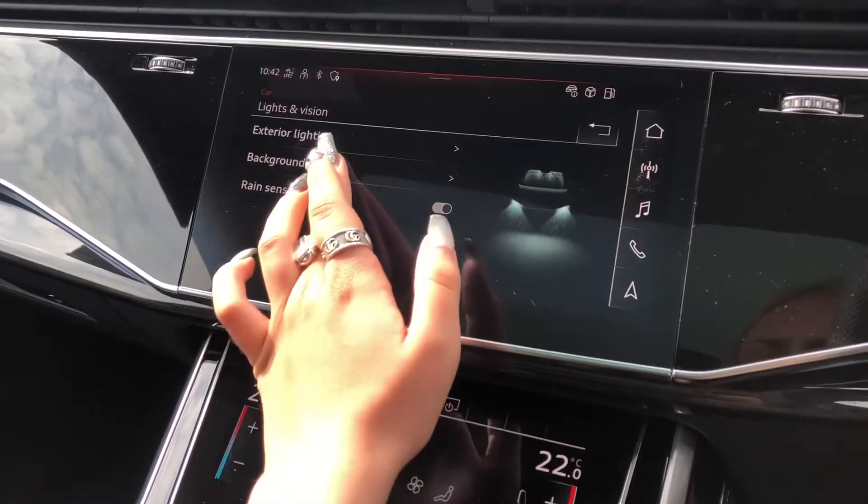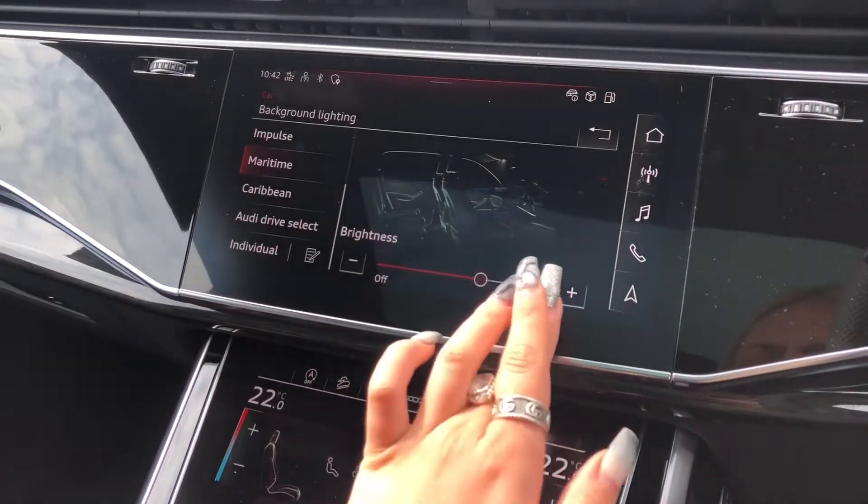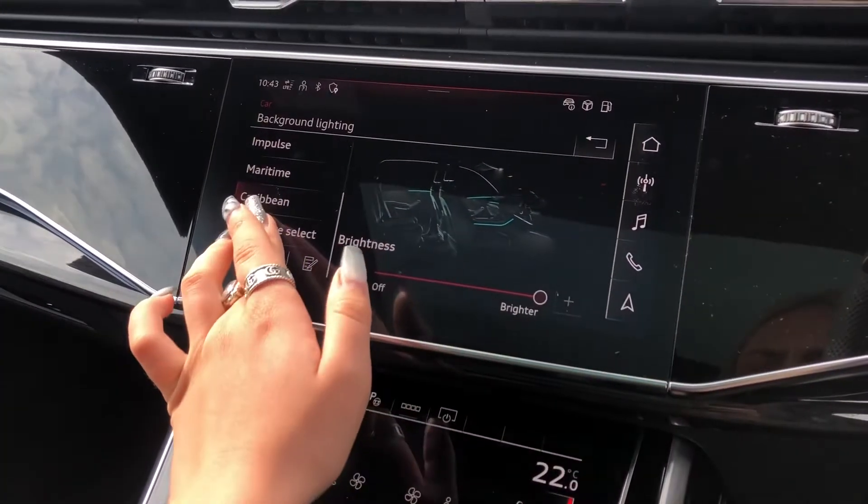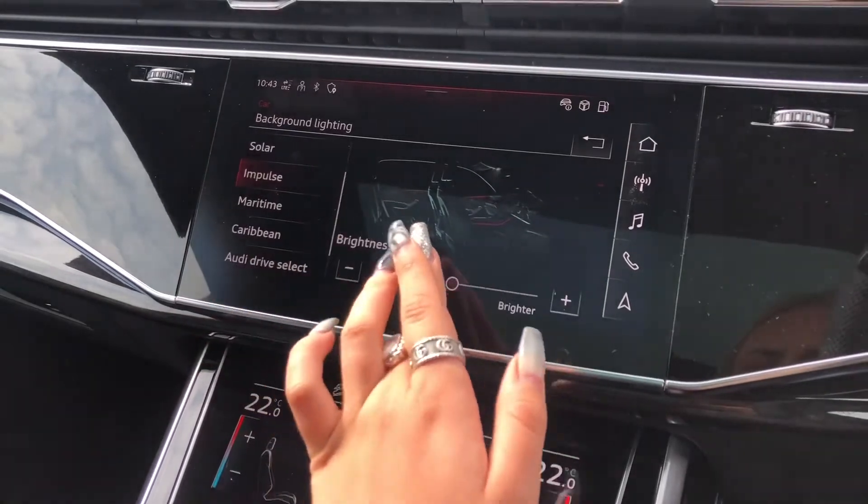Moving on to the extended LED interior lighting package, which is multicoloured — the driver can choose from a multiple amount of colours and various intensities to set the mood of the car.